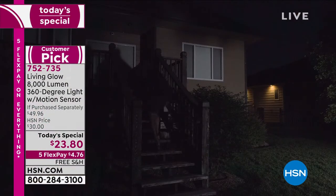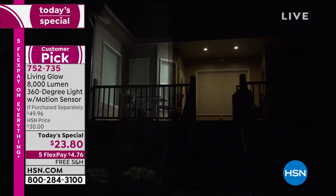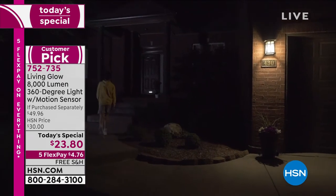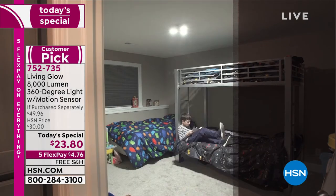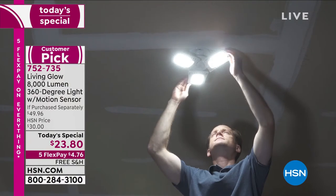This is the last Living Glow today's special of the year. This powerful light — remember those three panels are completely adjustable — so it's almost like custom lighting for 23 bucks. You will be able to point those wherever you need the most light. It is a thousand times brighter than a standard bulb.